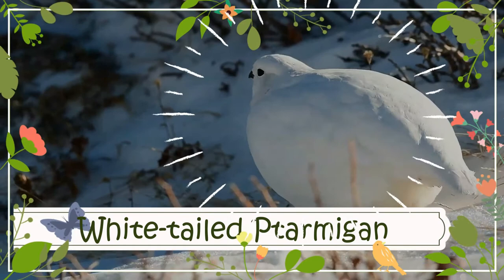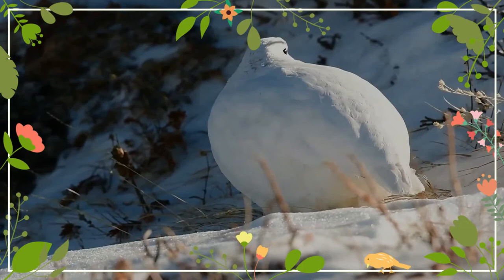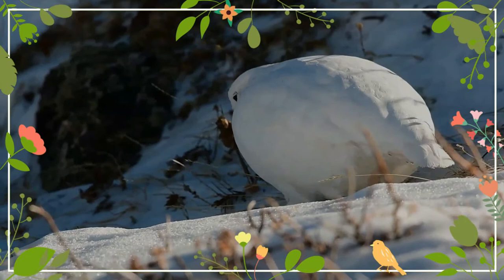The white-tailed ptarmigan, also known as the snow quail, is the smallest bird in the grouse family. It is a permanent resident of high altitudes on or above the tree line, and is native to Alaska and the mountainous parts of Canada and the western United States.